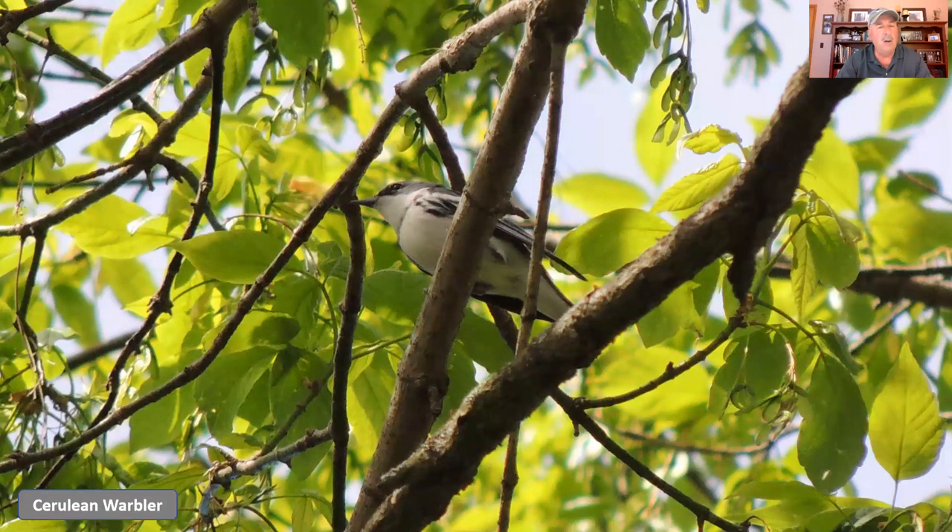Now we're shifting to some of the more rare warblers that we see in Ohio. I apologize for the quality of this picture, but this is the cerulean warbler — one of those threatened species whose population has been declining. I think it's been doing a little better here in Ohio lately as our forests get bigger and older, since the cerulean warbler likes to live in mature forest. It has a very light necklace right around its neck, a kind of blue color. This bird almost always feeds at the top of the tree, making it very difficult to get good pictures of, especially after things start to leaf out.